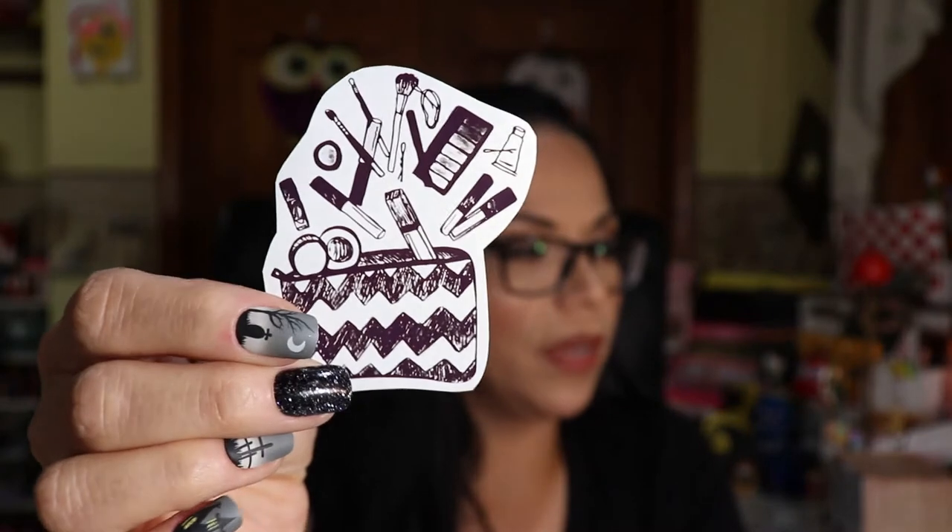She does stickers — I believe she gets items from other Etsy shops and then puts them all together for boxes. Her sister draws them and then they create stickers, which is kind of cool. This sticker is actually very, very pretty.